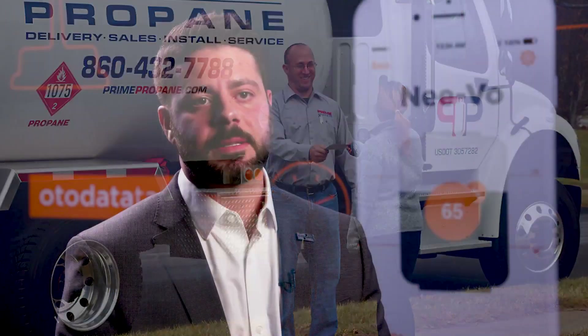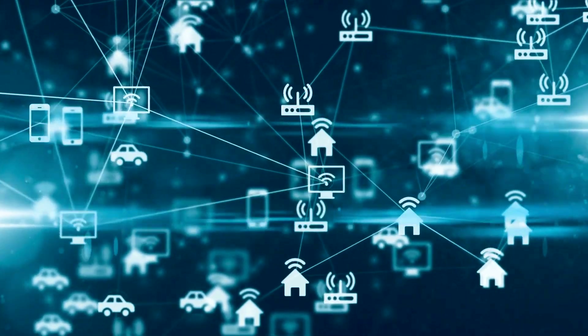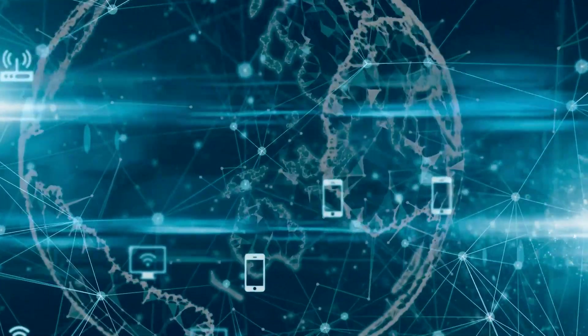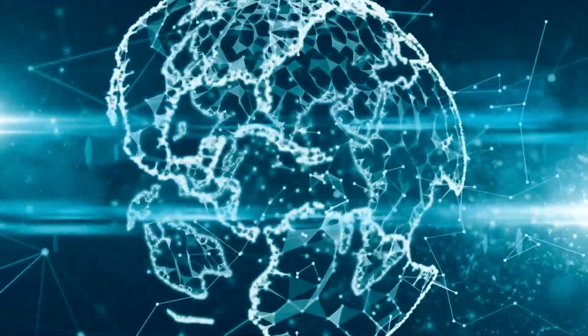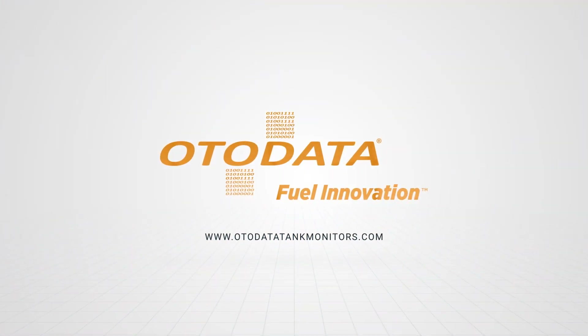Market research suggests that in five years there will be 76 billion internet-connected devices worldwide. This includes smart thermostats, smart appliances, and smart TVs. So it only made sense for us to create an application where the homeowner could achieve peace of mind knowing that they'll never experience a run-out. For more information, visit otodatatankmonitors.com.